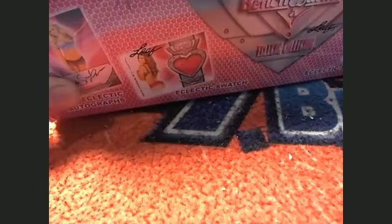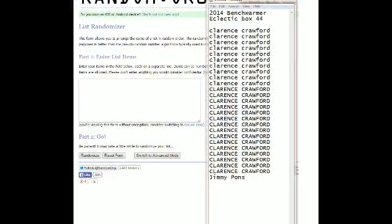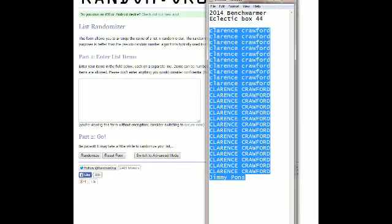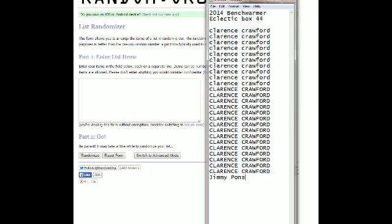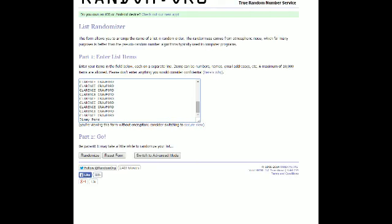Exciting - 2014 Benchwarmer Eclectic Box 44. Here's a list of everybody in on the break. Jimmy Ponds, you're at the bottom of the list. Clarence, you're all the way to the top. I'm gonna copy this into the randomizer - let me see if it's copying correctly - and paste it in.